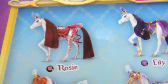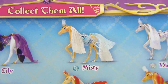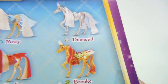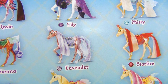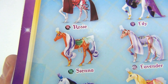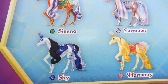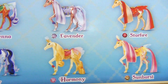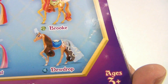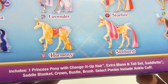Let me give you an extreme close-up. You've got Rosie, you've got Lily, you've got Misty, you've got Diamond — I think I like Diamond. You've got Brooke, Starfire, Lavender. You can always pause the video if you want to see these in super big detail. Sienna, you've got Sky — I think I like Sky. Sky and Diamond, Harmony, Sunburst, and then the last one is Dewdrop.